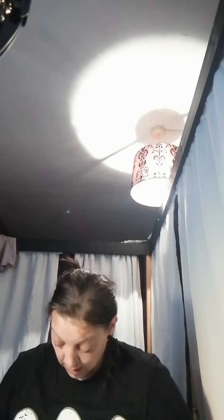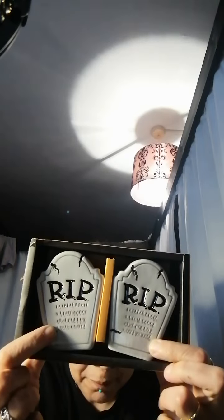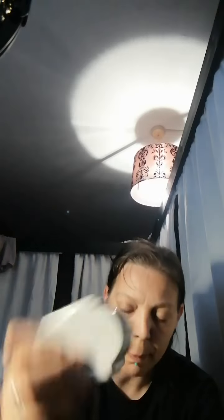This was from TK Maxx and it was four pounds. Let me take the plastic off so you can see them — these are salt and pepper shakers. Two holes for the salt, you fill it in the bottom, and three holes for the pepper. It just says RIP on it, like a gravestone.